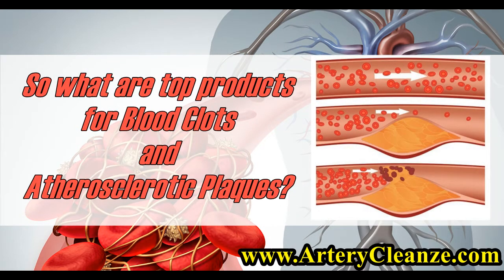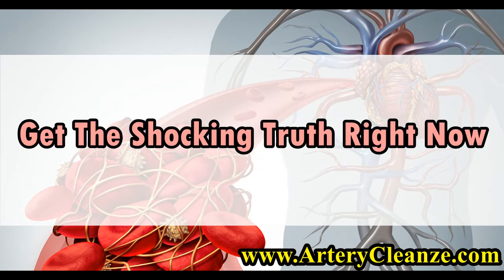So what are the top products for blood clots and atherosclerotic plaques? Get the shocking truth right now.